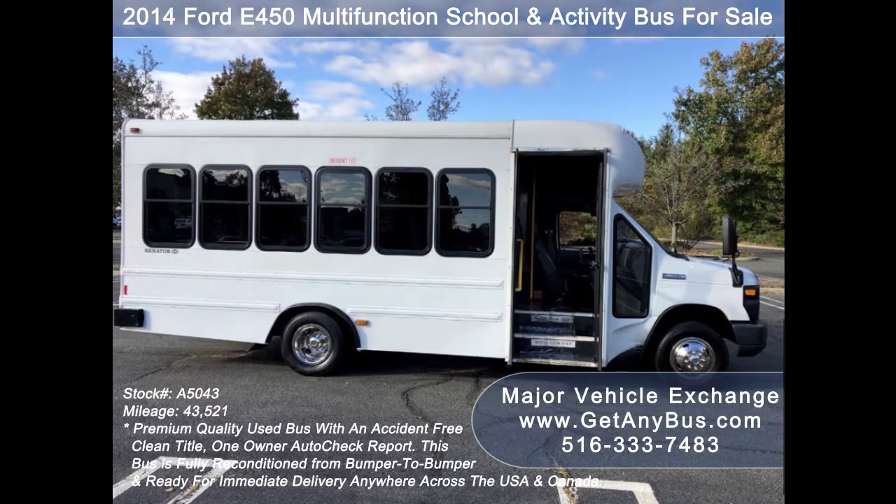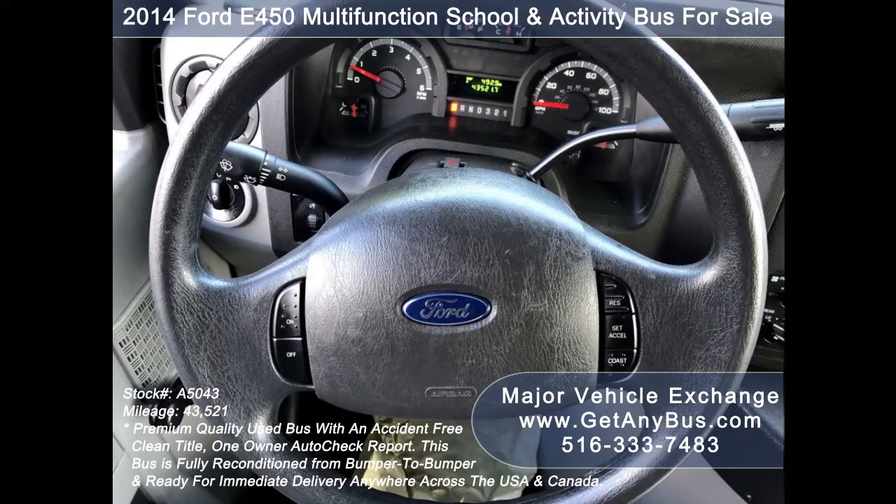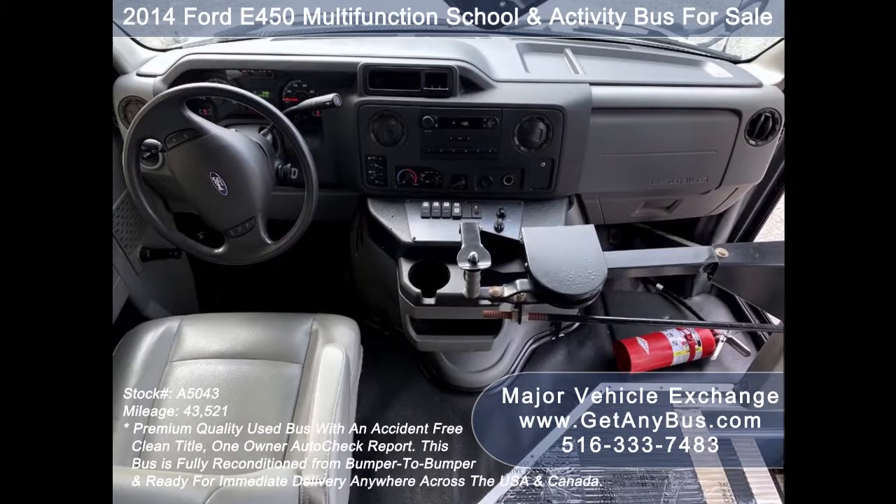This bus from GetAnyBus.com will provide passengers and driver with a reliable and comfortable means of transport and has only normal wear and tear. Overall it is in superior condition. It features a 5-speed automatic transmission with overdrive that shifts smoothly without hesitation, and its drivetrain feels like new.